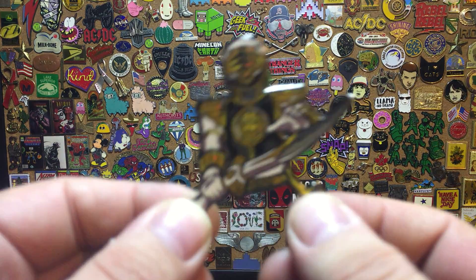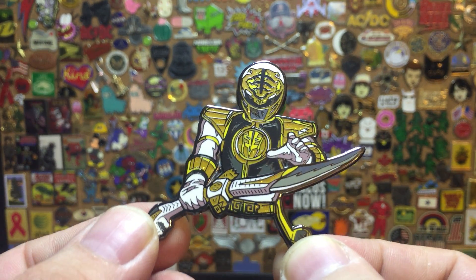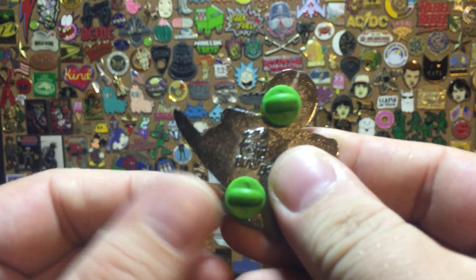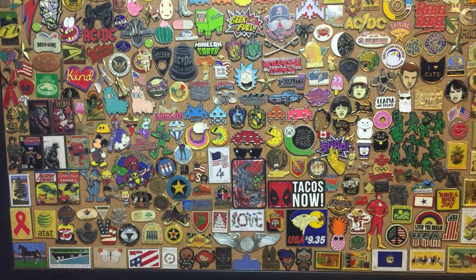To start off, I'm just going to go in here and show this one — I showed it in a Power Ranger video, but it's worth showing again here. It matches the Green Ranger one I showed off in another video, made by Blast Bolt — very awesome. Goes with the Green Ranger one, can't wait.